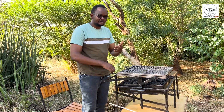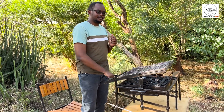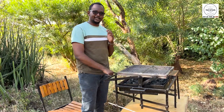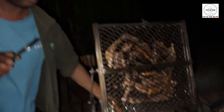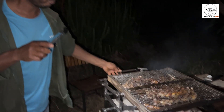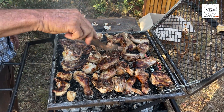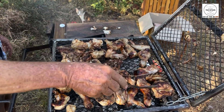Now get this — no more flipping meat by hand. The top part of this grill can be flipped to evenly expose all sides to the heat. Talk about easy, effortless grilling. It makes sure every bite is juicy, perfectly grilled, and evenly cooked.